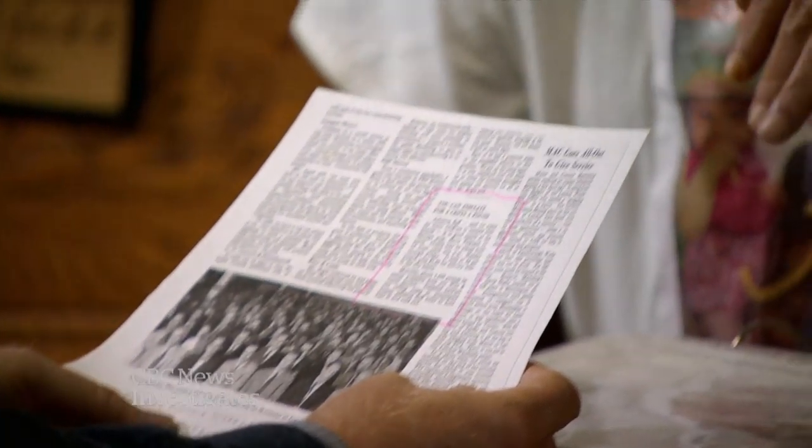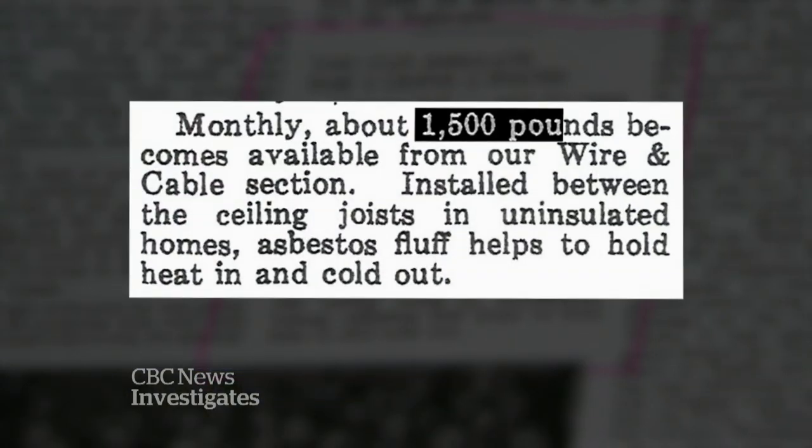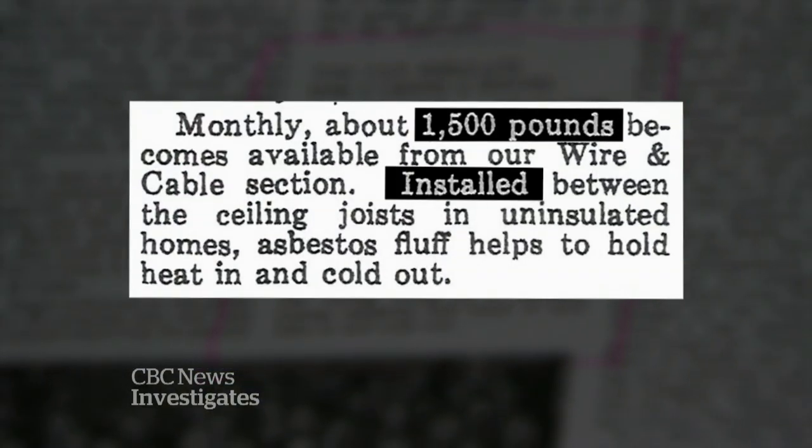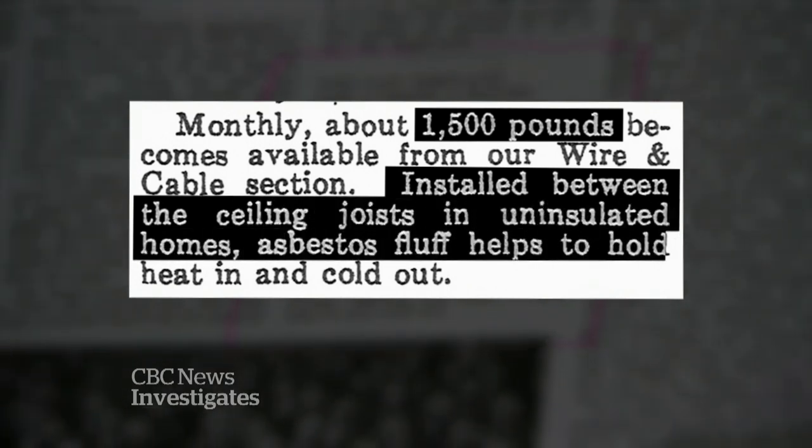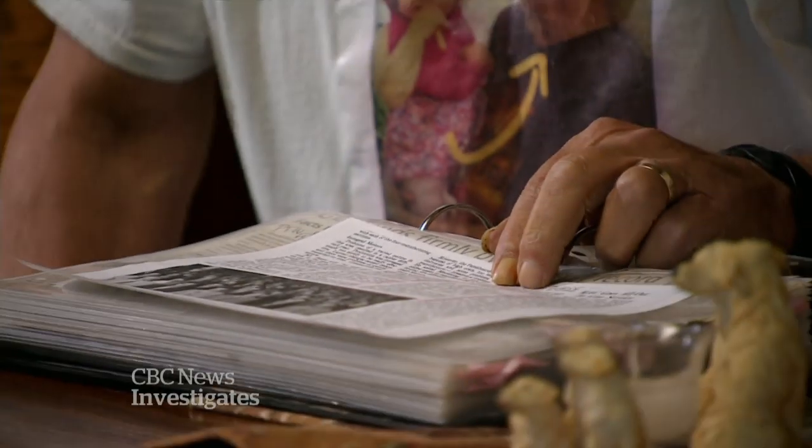They went hunting for proof in local archives and found a copy of GE's factory newspaper from 1956. There was an ad in the Works News: if you wanted to insulate your attic, they had asbestos available — three cents a pound, fifteen hundred pounds a month. With advice to install it between ceiling joists in uninsulated homes, the ad read: 'Asbestos fluff helps to hold the heat in and the cold out.' Said one worker: 'I was so mad because they lied about it. I've got the proof right there.'